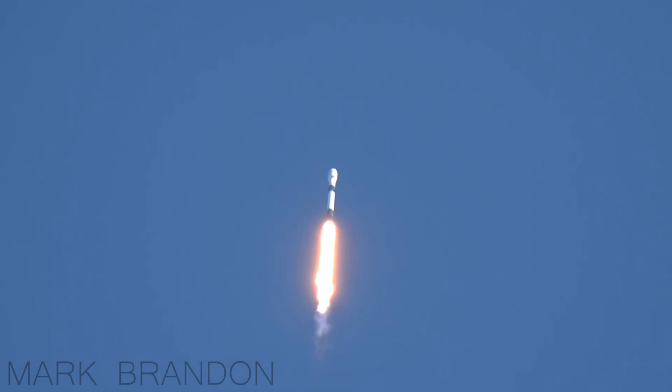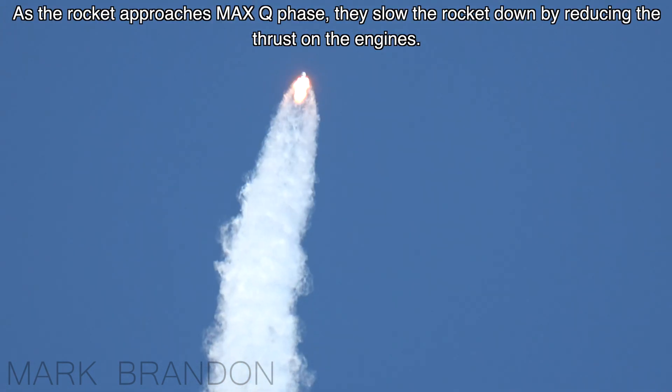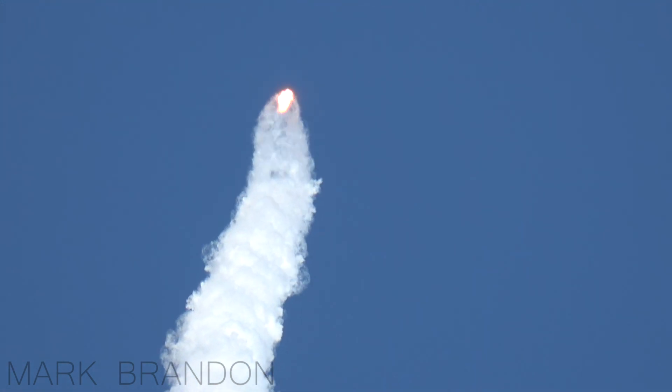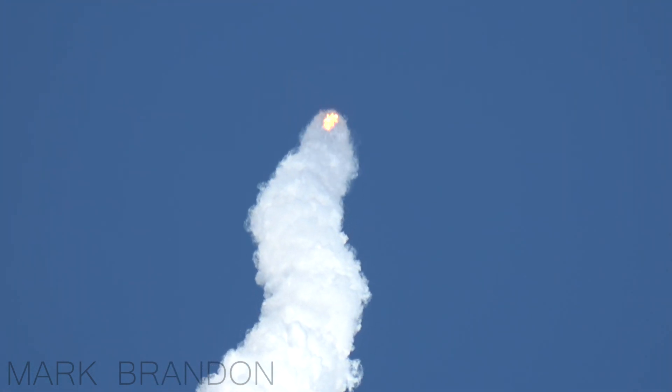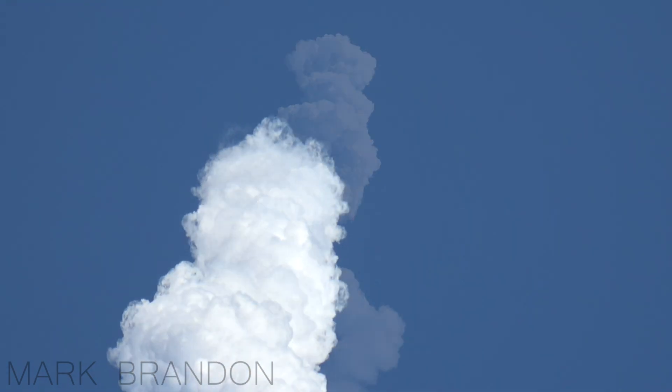The rocket is now passing the speed of sound. It's about to come up on max Q — that's the maximum dynamic pressure on the rocket itself. It's hard to see that vapor trail just for a moment. That's the engines throttling down, slightly slowing down so that dynamic pressure of the atmosphere doesn't adversely impact the rocket.